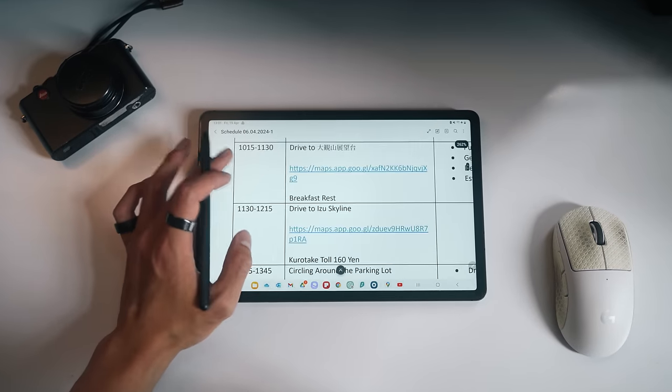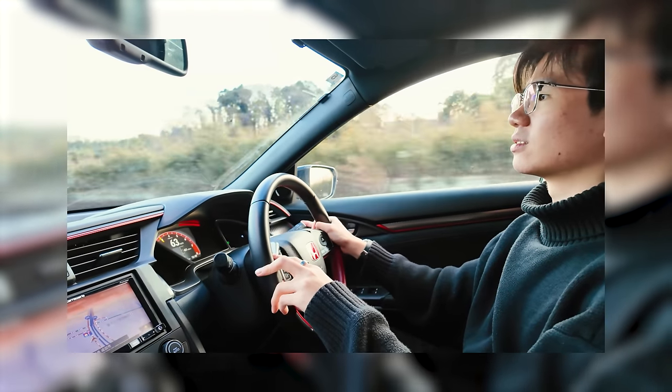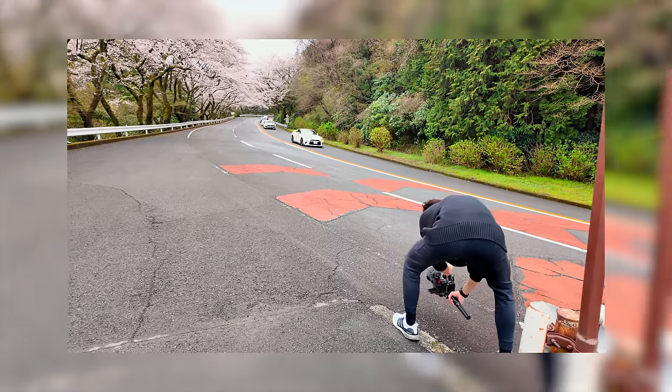I also post my video scripts, mood boards, as well as many behind-the-scenes on my Patreon. So if you're interested and wanting to support my creative journey and learn more about how I make these videos, please feel free to drop by — it would mean the world to me. I've left the link in the description.